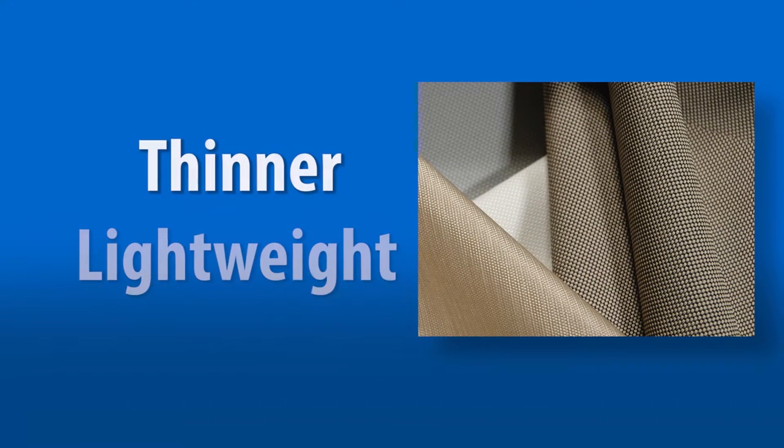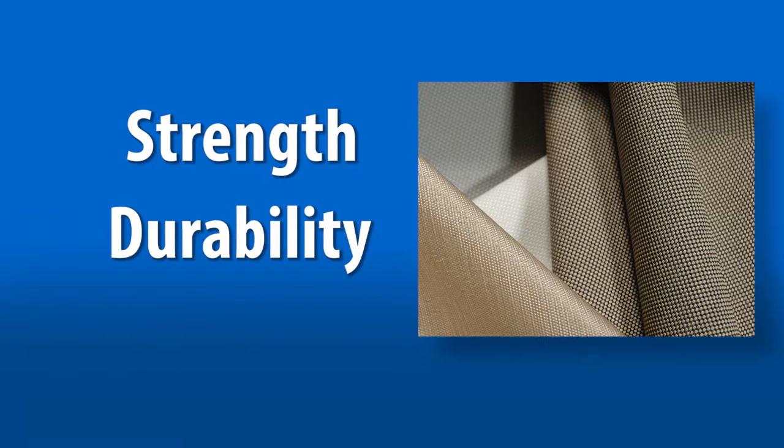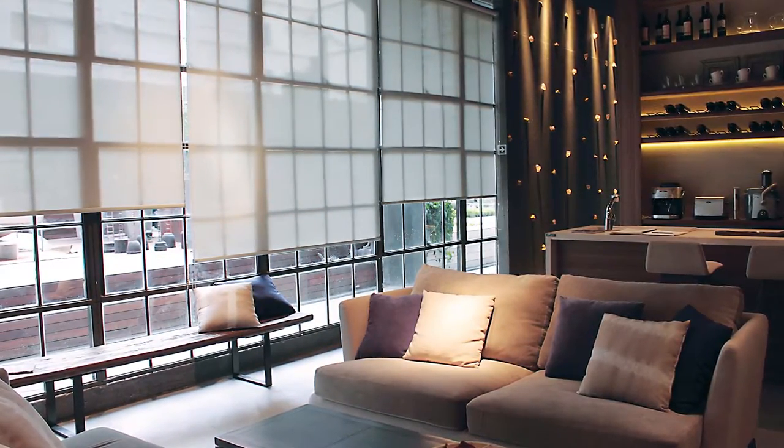Shear Weave Style 4600 and 4500 utilize the latest advancements in polyester core yarn technology in producing a shading fabric material that encompasses all of the benefits of polyester product but in a thinner, lighter weight construction. Although the thinner vinyl coated polyester greatly reduces the fabric's weight, strength and durability are maintained, meaning larger shades can be fabricated to accommodate applications with limited space for installation.